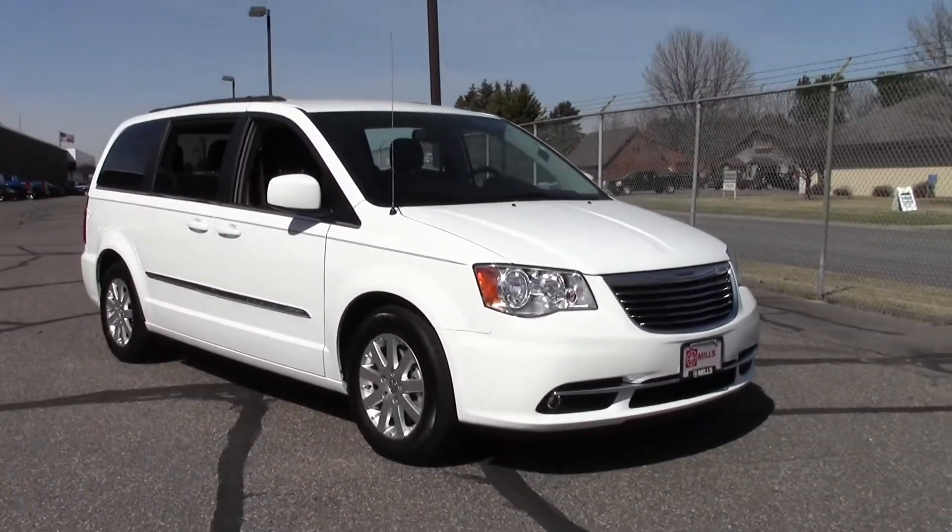Let's take a look at the cargo space. Very nice, plenty of room. And that's the 2014 Chrysler Town & Country Touring, 20,000 miles, DVD player, V6.